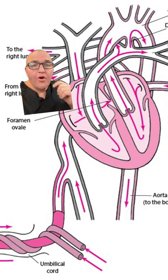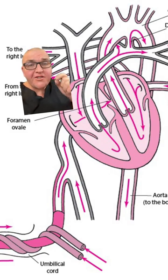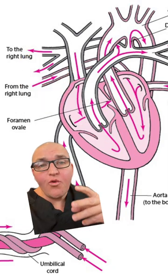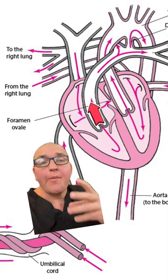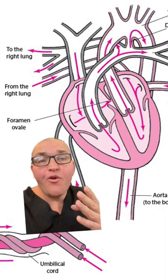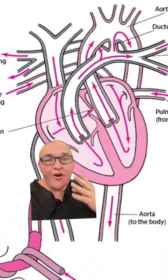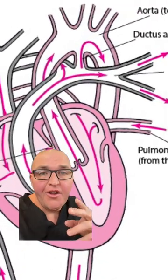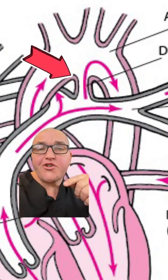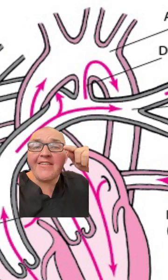Some blood does get squeezed down into the right ventricle. From there it still wants to head to the lungs, but again the pressure is too high before birth. Not to worry — nature has installed another shortcut in the pulmonary arteries: a little tunnel known as the ductus arteriosus, which links the pulmonary arteries directly to the aorta. So no matter which path that blood from the placenta takes, it ends up in the aorta and heads out to the body.